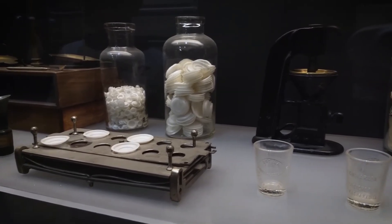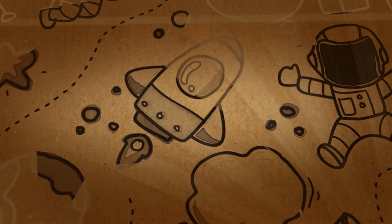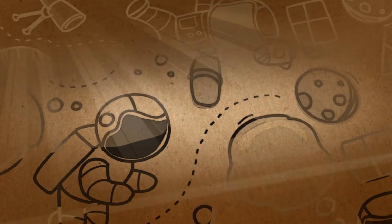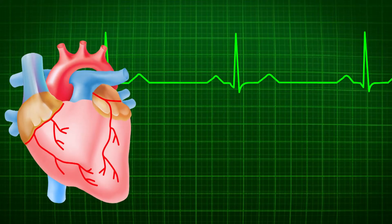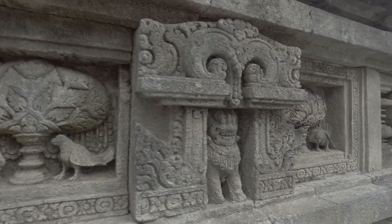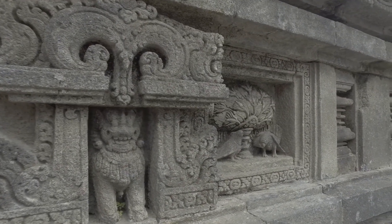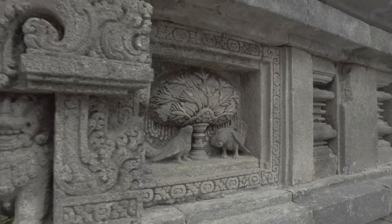So what was the real purpose of the jar? There are many theories and speculations but no definitive answer. One theory is that the jar was used for medical purposes — some ancient texts mention that electric shocks were used to treat ailments such as headaches or arthritis, and the jar could have delivered mild shocks to patients. Another theory is that the jar was used for religious purposes, with priests or magicians using it to create sparks or shocks to impress or scare their audience.